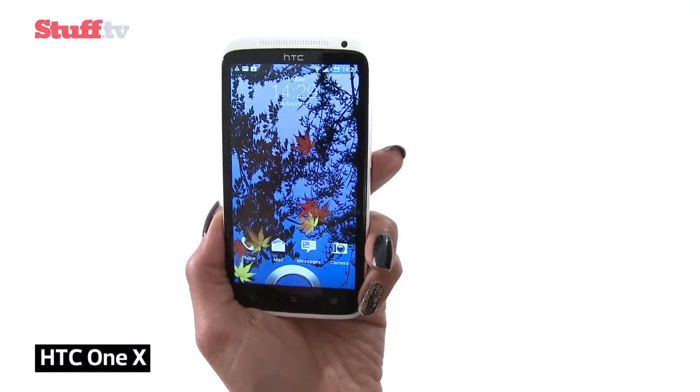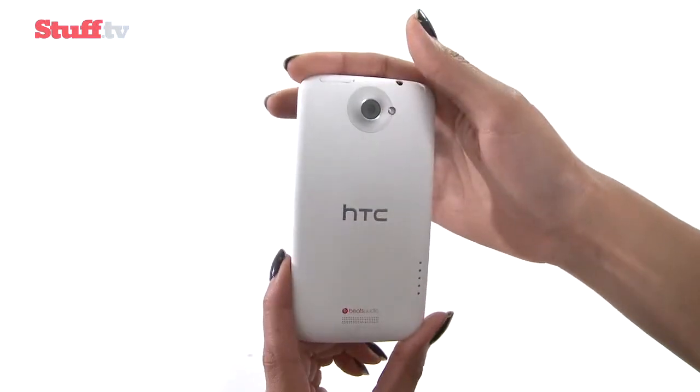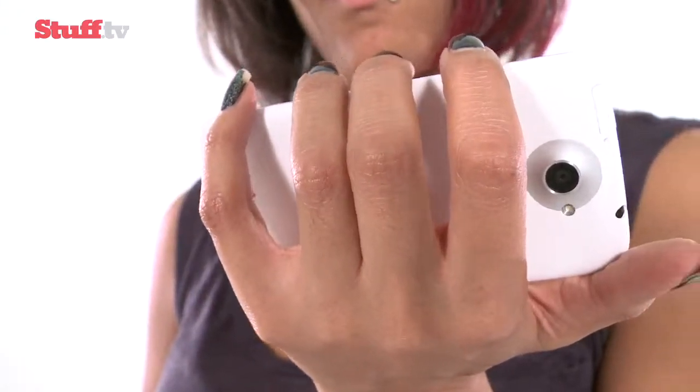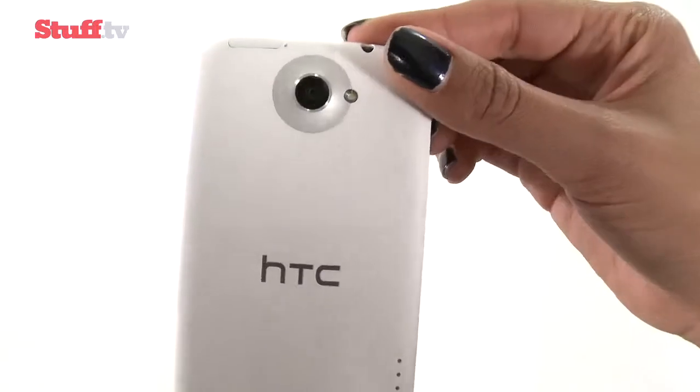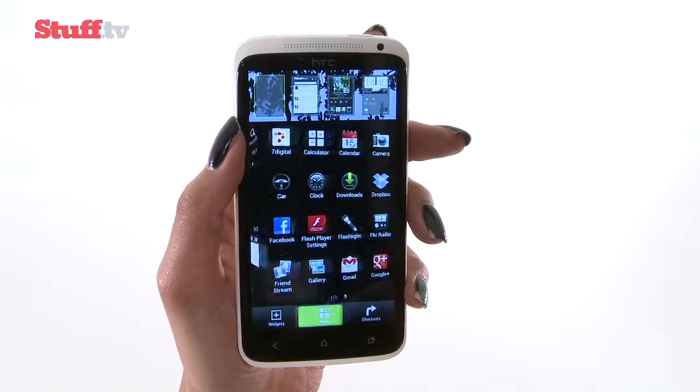HTC's flagship One X is the world's most powerful phone and the first to pack a mighty quad-core processor. Its 4.7-inch screen is pretty mighty too, complemented nicely by an 8-megapixel camera, Android 4.0, and a stunningly rock-solid polycarbonate design.